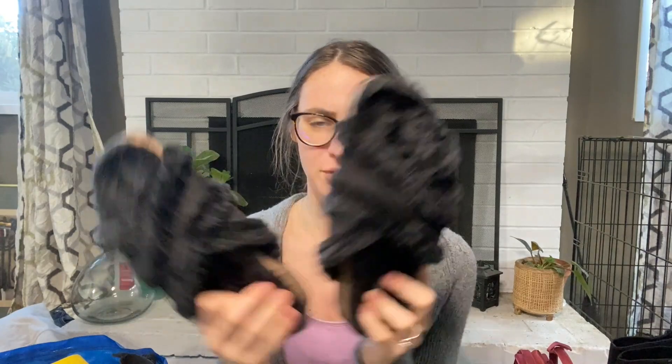I decided to pick up these Marisi Birkenstock-style fuzzy sandals, size nine. I figured I'd take them to Plato's Closet, but I think I'm just going to list them on Poshmark for about $15.